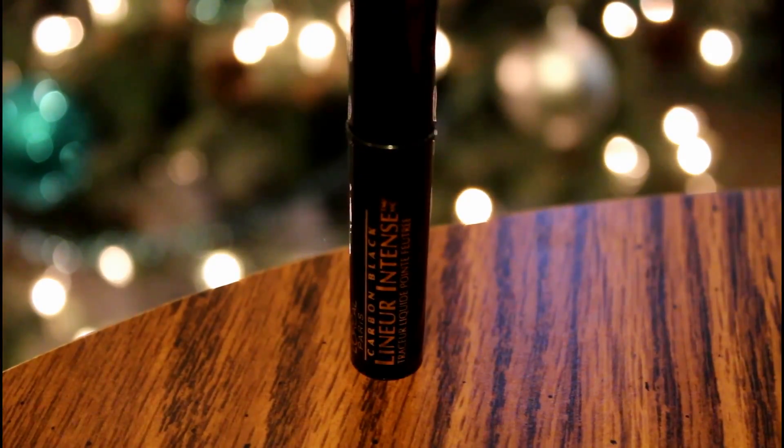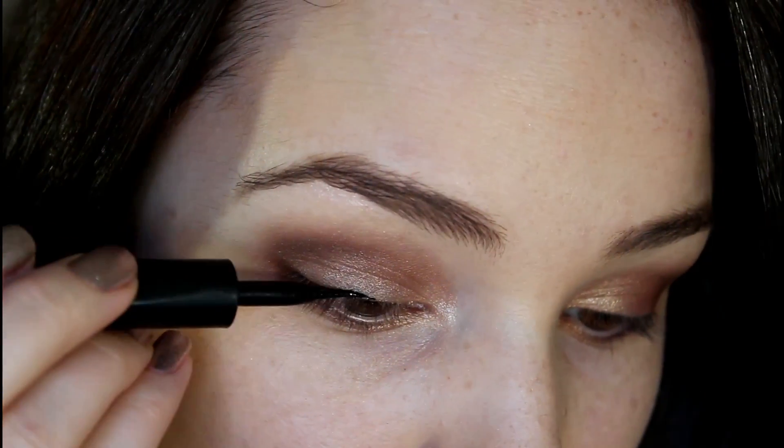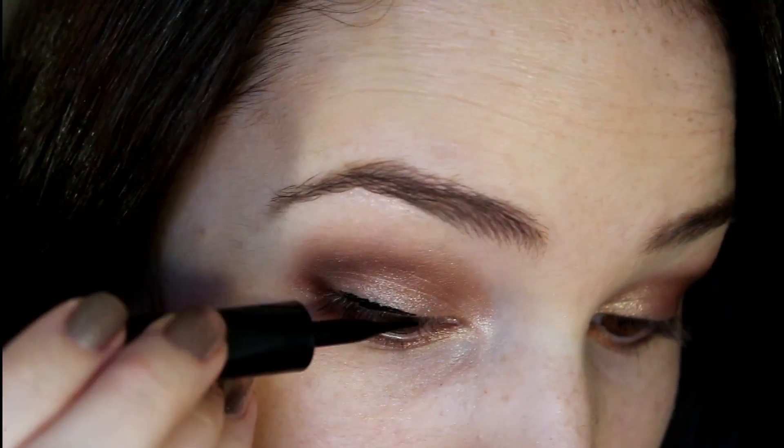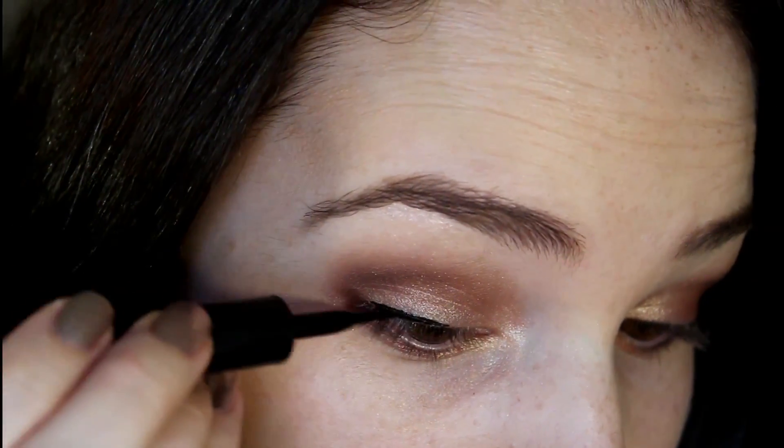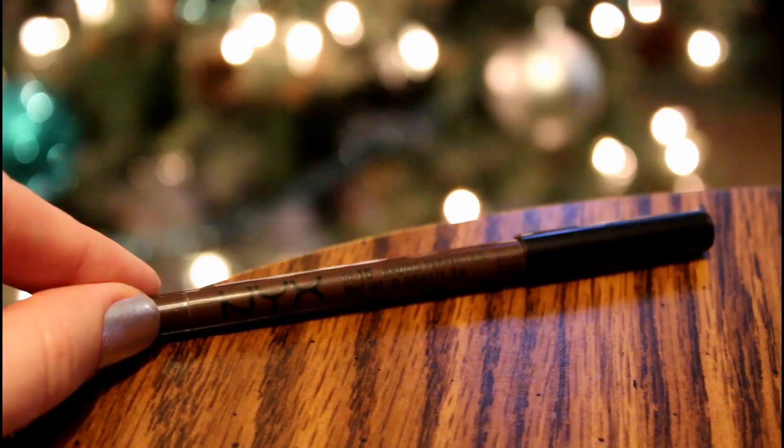Now for liner, I'm using the L'Oreal Linear Intense liquid liner and winging it out a little bit. Then I'm using the NYX Slide On Liner in Brown Perfection to line the outer half of my lash line and on my waterline.